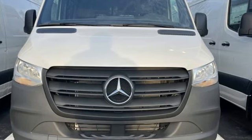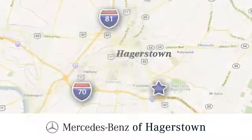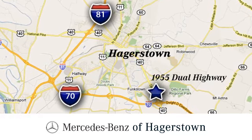See it for yourself when you take it for a test drive. At Mercedes-Benz of Hagerstown, experience uptown luxury, hometown service. Come see us today. We're conveniently located at 1955 Dual Highway in Hagerstown, Maryland.